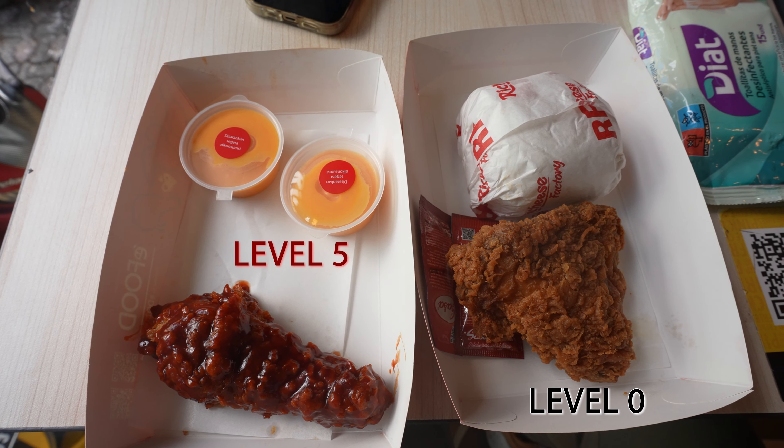The first thing I'm gonna do is try maybe the level zero, because if I try the level five, I'm not gonna be able to eat anything else. This is just to see what the quality of the chicken is. Obviously it's fast food, so I'm not expecting extreme quality, but to be honest, that looks good. This is the chicken leg part — looks similar to your typical KFC.